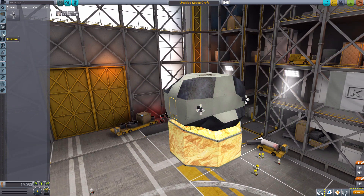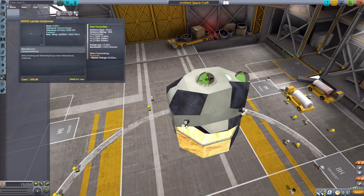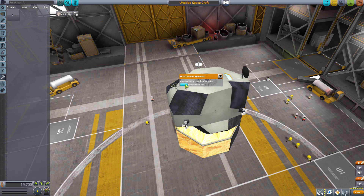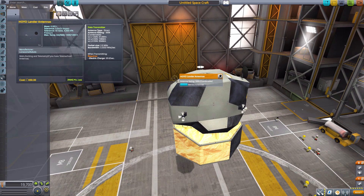We then have, down in Communications, an array of antennas — the Hoyo Lander Antennas — and that goes directly on the forward attachment point. These do deploy quite nicely, going up and down, which is always handy. They are just a standard data transmitter with an antenna rating of 500K, so pretty good overall. They will require 20 electric charge per second of usage.